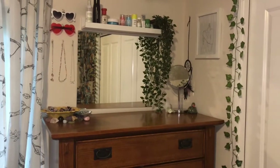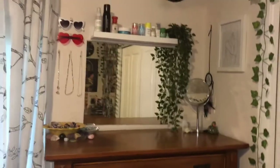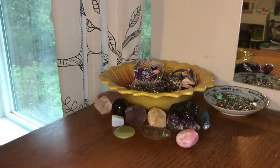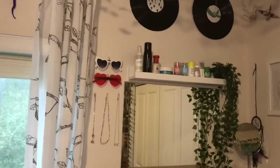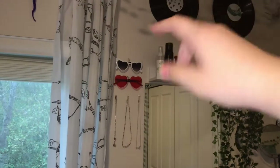Over here at my dresser I have extra skincare and things like that. I have a big mirror here for when I'm doing my hair or skincare. I have two little bowls that keep my jewelry, some crystals, another mirror, two more crystals, and a cute little duck figurine I found at the thrift store. On the wall I have three necklaces on tacks and two pairs of sunglasses clipped up with a tack and a little clip.